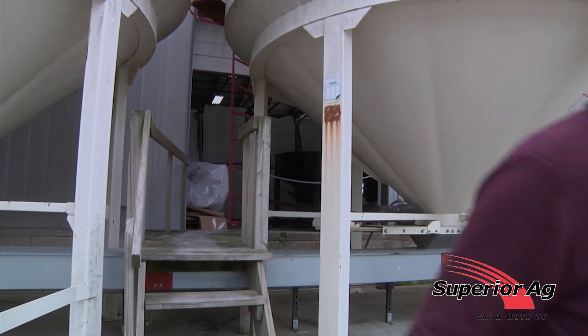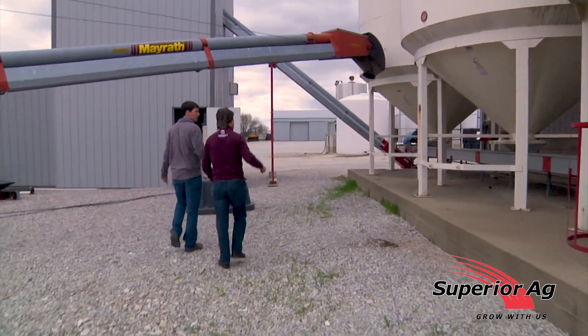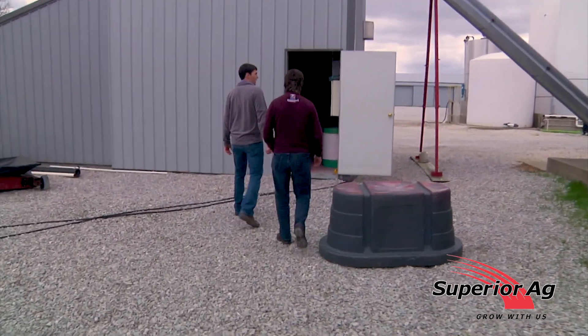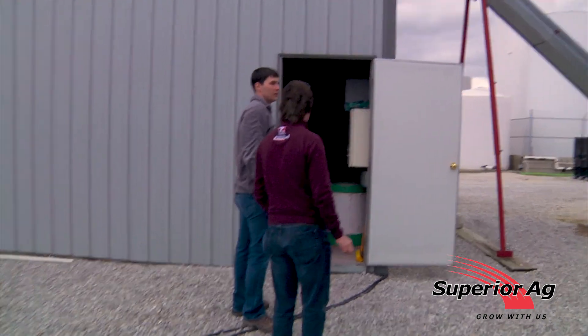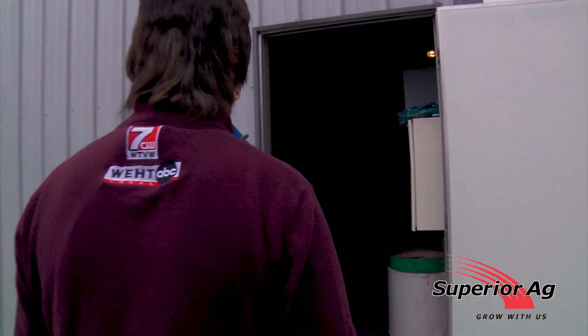Can I go in these hoppers here? Each one of these holds 2,000 units apiece — which is 2,000 acres. They'll come in on just a regular semi and we'll run them up overhead. We treat probably 25,000 units here a year.